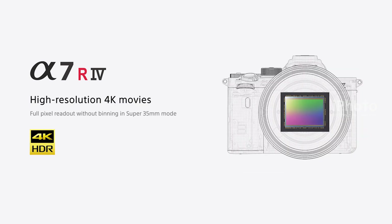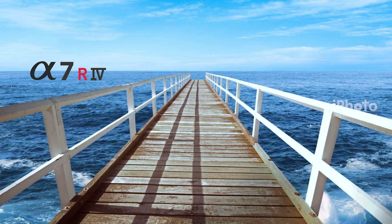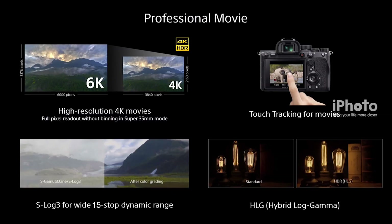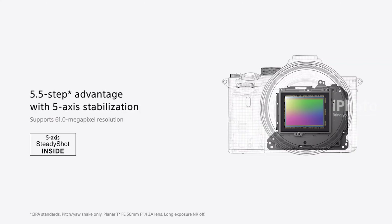The Sony Alpha 7R IV is capable of 4K Ultra HD movie recording in HDR, with slow and quick motion capabilities. The Alpha 7R IV has 15 stops of enhanced dynamic range and 5-axis optical in-body image stabilization.